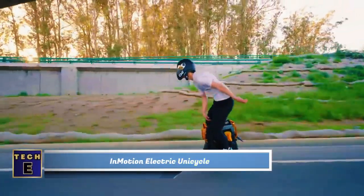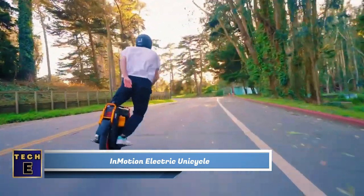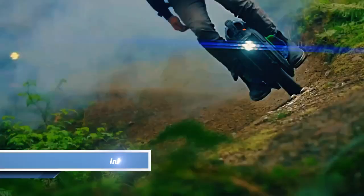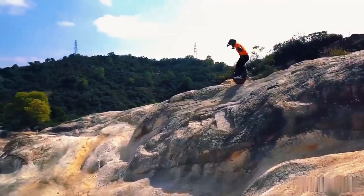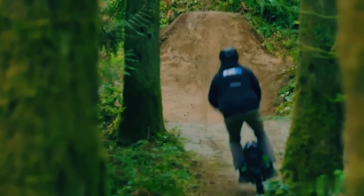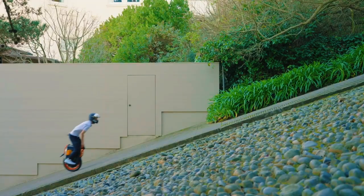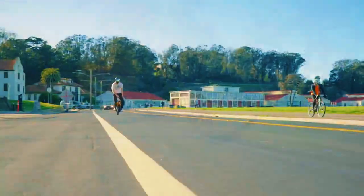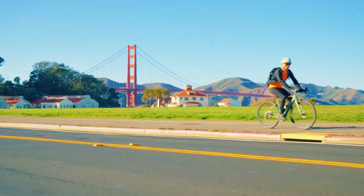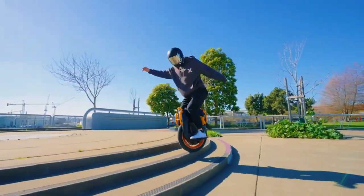In Motion Electric Unicycle. Have you ever tried riding a unicycle? It can be quite challenging, especially on uneven surfaces. However, the V12 Unicycle is unlike any other. It is designed to handle various conditions, including off-road terrains. With its powerful built-in motor, it can reach speeds of up to 37 miles per hour and conquer hills with a steepness of up to 45 degrees.